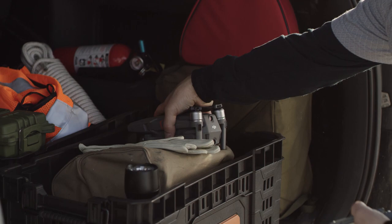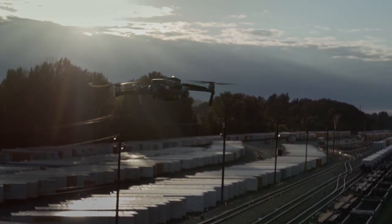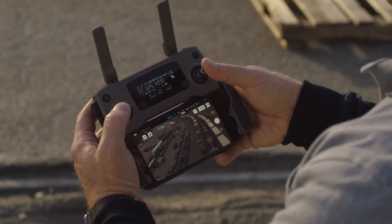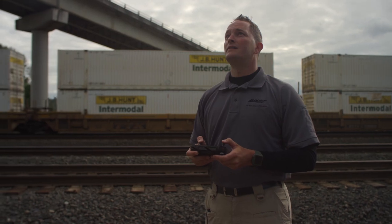The Mavic 2 Enterprise is incredibly intuitive to fly right from your first flight. Precise controls and additional safety features make even the newest pilot feel like a seasoned professional.